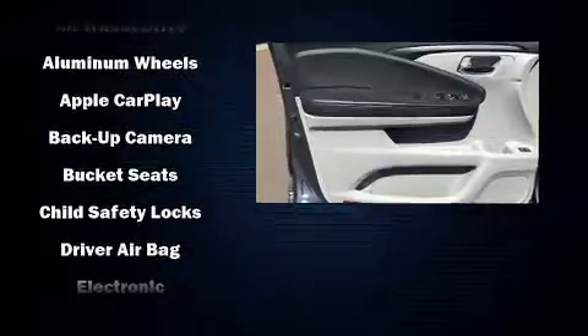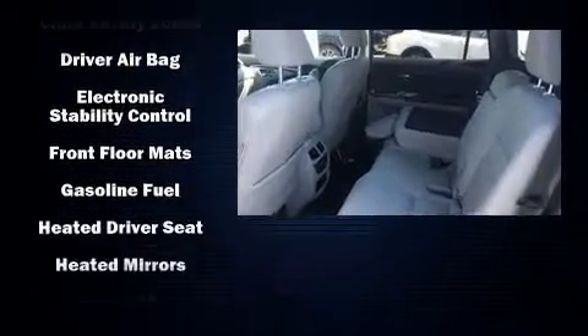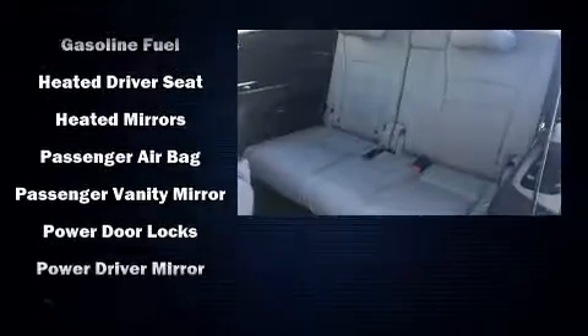Honda also prioritized safety and security with features such as dual front impact airbags, a security system, and four-wheel disc brakes with ABS.